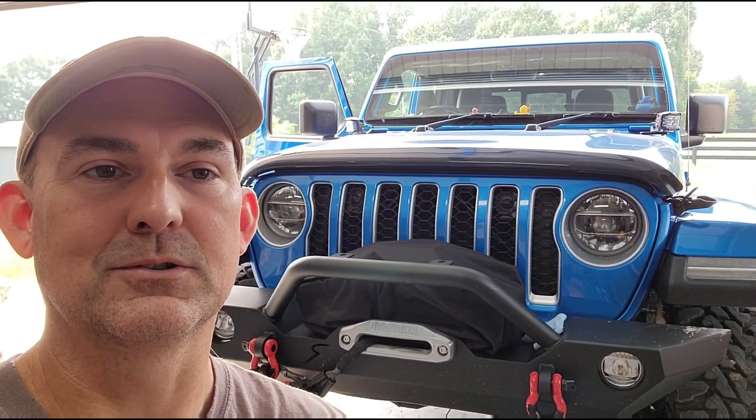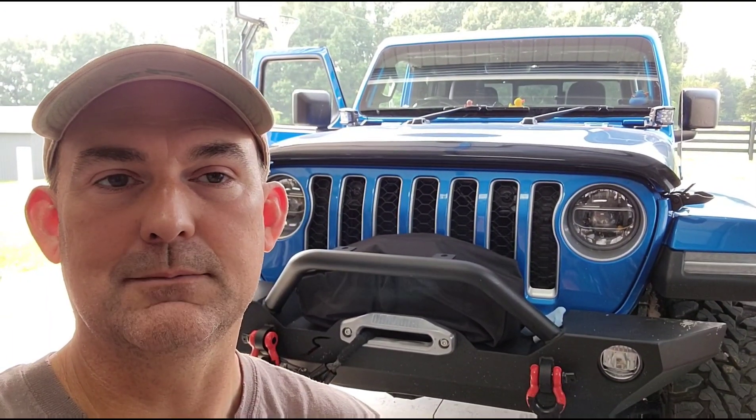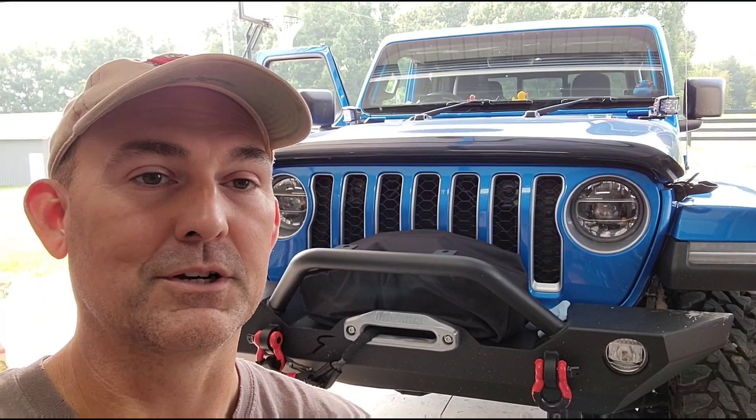I just wanted to show you that little mod. I know a lot of people have been asking about things to try and mitigate stuff hitting the windshield. I'll run this for a while — it's still summertime — and I'll let you know if it actually does what it's advertised to do. Stay tuned, guys.